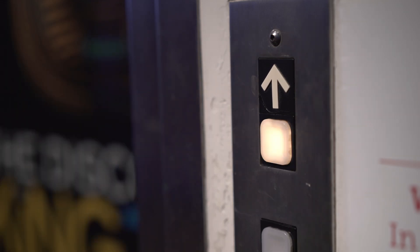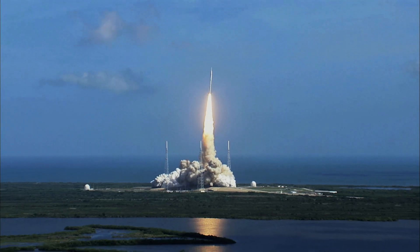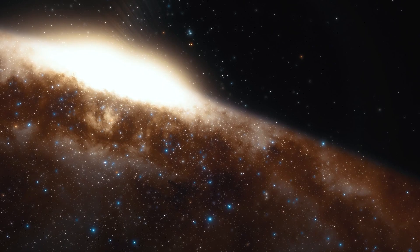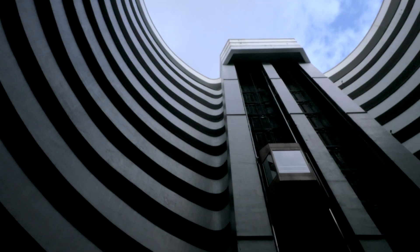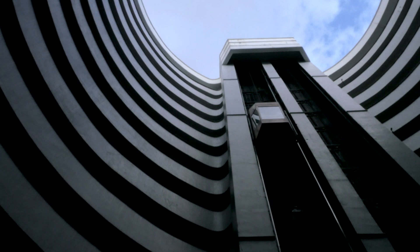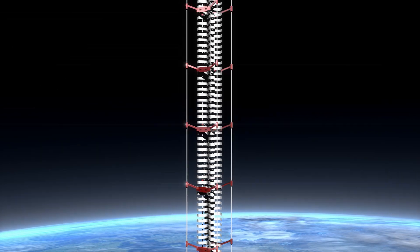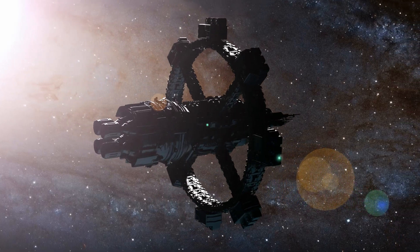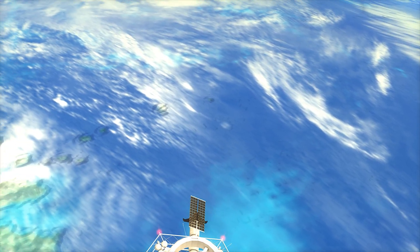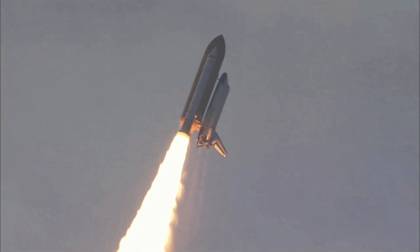A journey from Earth to space in an elevator sounds like something out of a science fiction movie, but the potential for this form of travel to replace traditional methods may be closer than we think. Developments in space elevator technology have been happening since the early 2000s, and there have already been some successful test runs. While riding in an enclosed vehicle in outer space may seem like a daunting prospect, orbital elevators are promising safer, faster and more cost-effective transportation when compared to rocket launches.